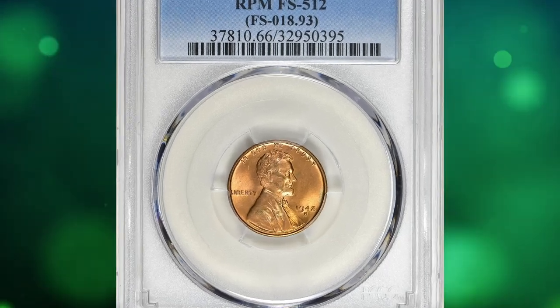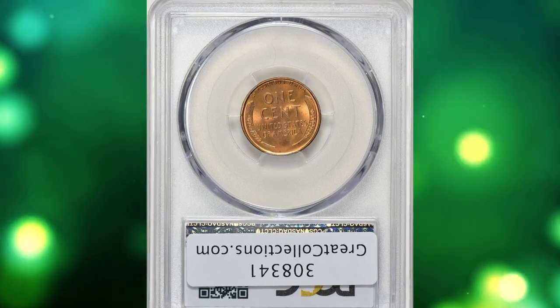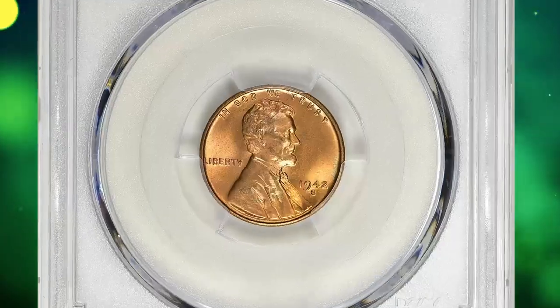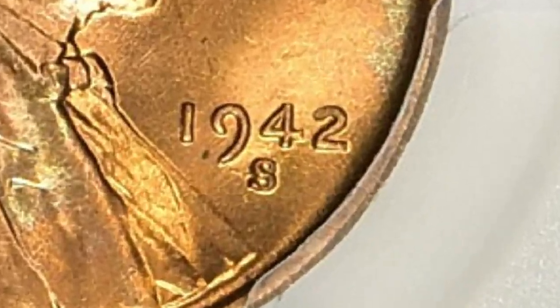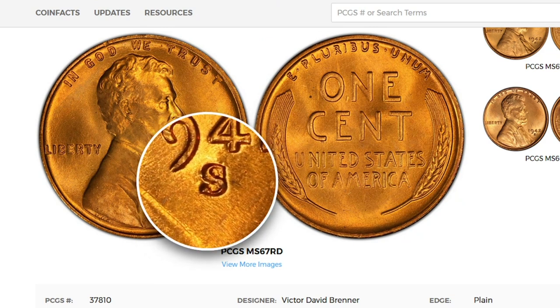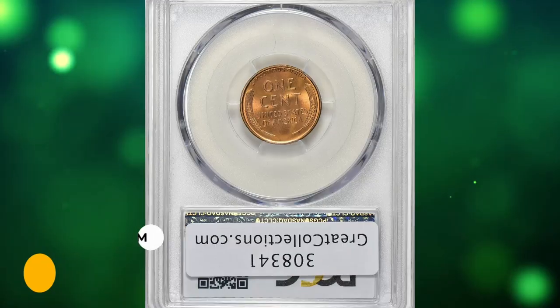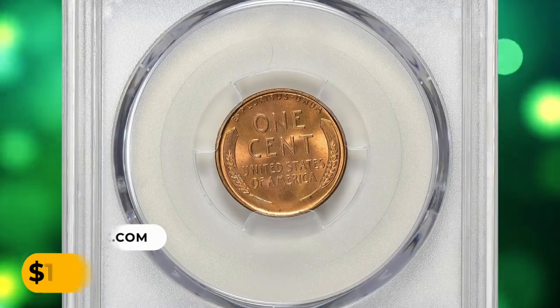Number 15: a wartime error penny. This is a 1942 Lincoln cent with repunched mint mark, graded Mint State 66 red by PCGS. Normally it looks like an ordinary penny, but under close inspection one can see the mint mark S below the date is repunched. Just a few bag marks prevent this gem from an even higher grade. It was sold for $1,041.07 with buyer's fee at auction.